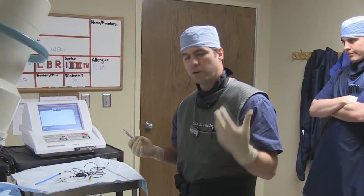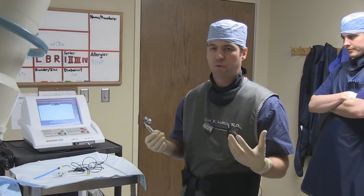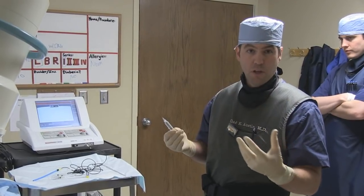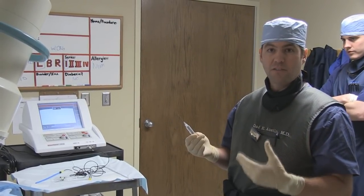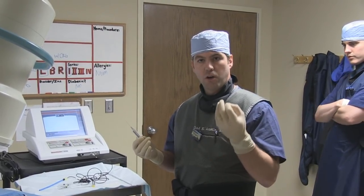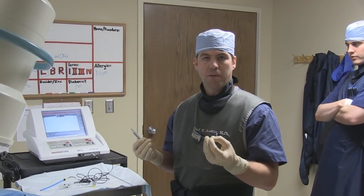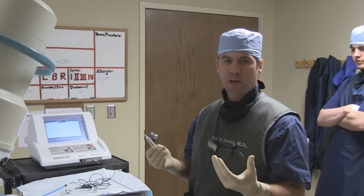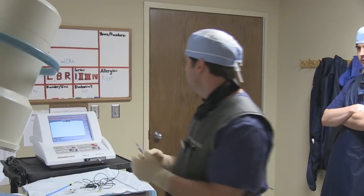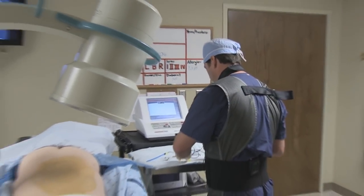When this works in patients, we usually see it last from 10 to 12 months. We use this type of technology when we've done an epidural and it's worked but it hasn't lasted, and there's a non-surgical cause — something that we can't remove, like a fragment of a disc — but a patient continues to have pain in the distribution of that nerve root. In this case, we're going to be doing T12 and L1.